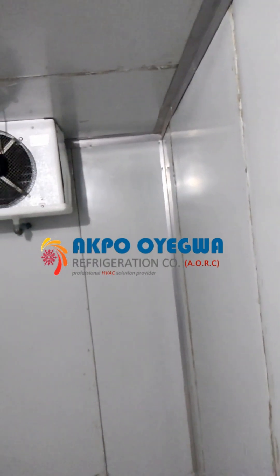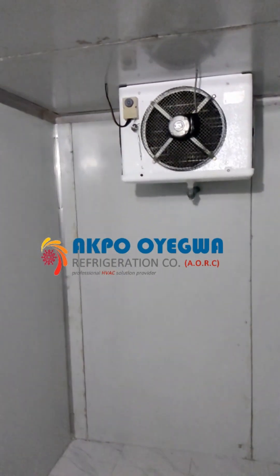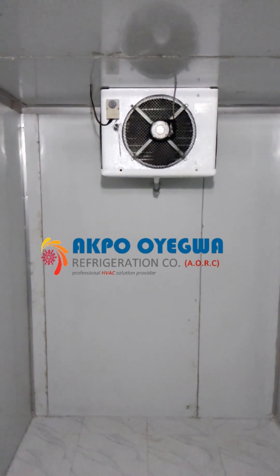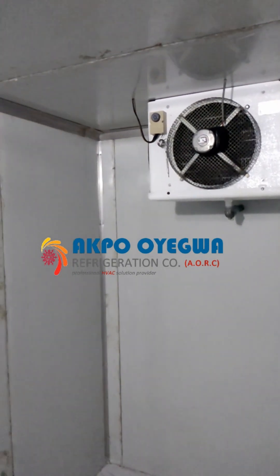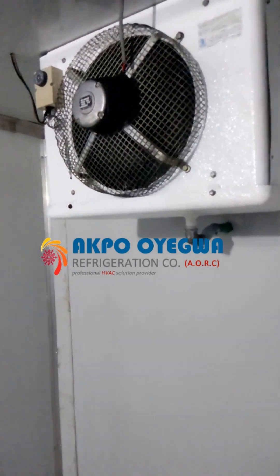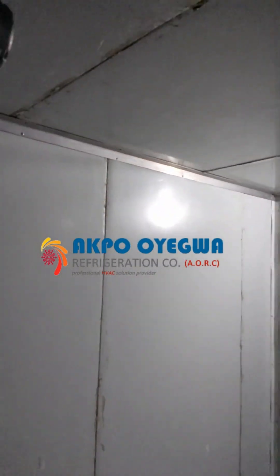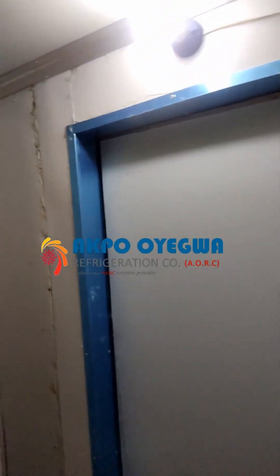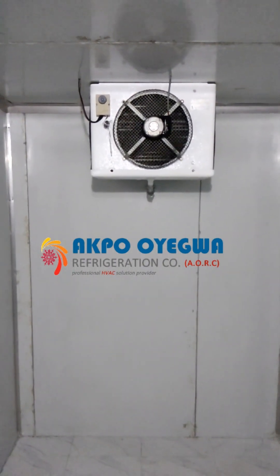This is a high quality cold room design constructed by Aqua Oyegua Refrigeration Company. It's extremely cold in here at the moment — I can assure you that this cold room is working perfectly the way it should. Reach out to us. You can follow us on all our social media, reach out to us on our website, or contact us via email.